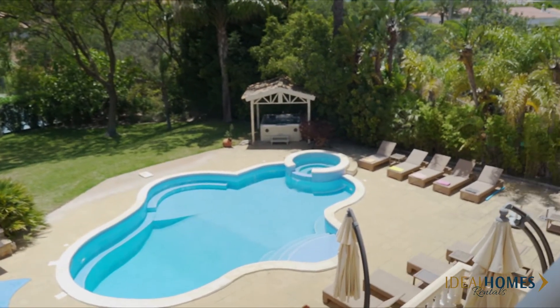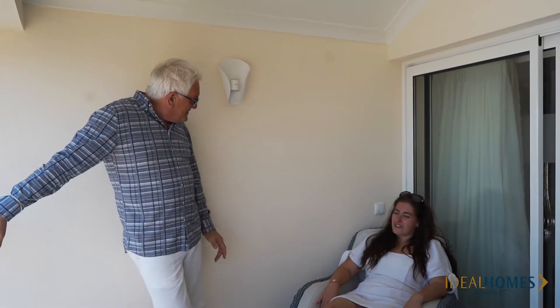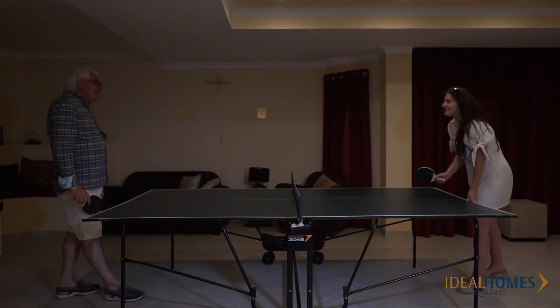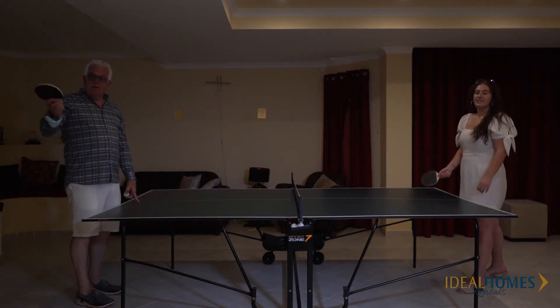What other surprises have you got for me? You'll have to follow me downstairs to the basement — there's some fun to be had down there. We've got table tennis, we've got snooker, we've got a pool table.